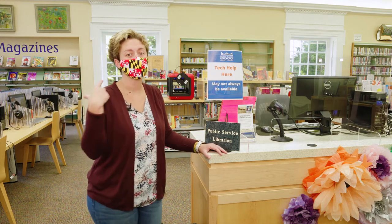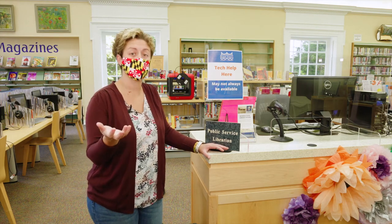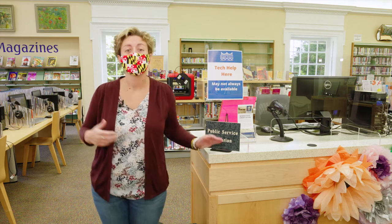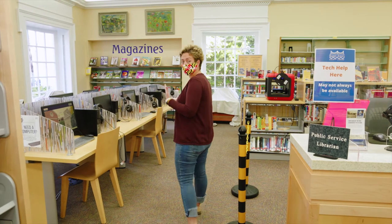The internet, the copier, checking out books — that way they make sure their appropriate staff is in the area when you need the help. And just like the computers, as you can see, the library is practicing social distancing.